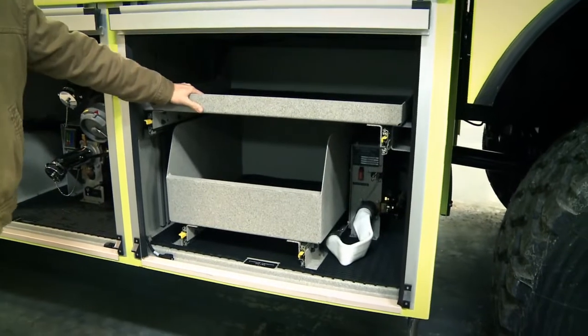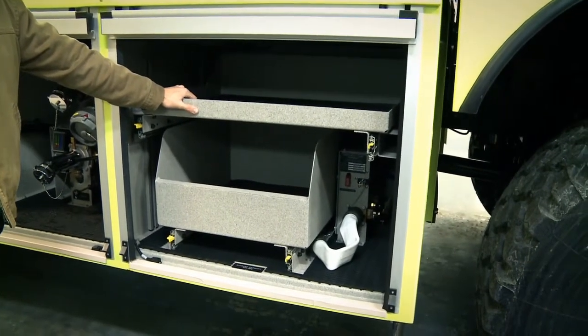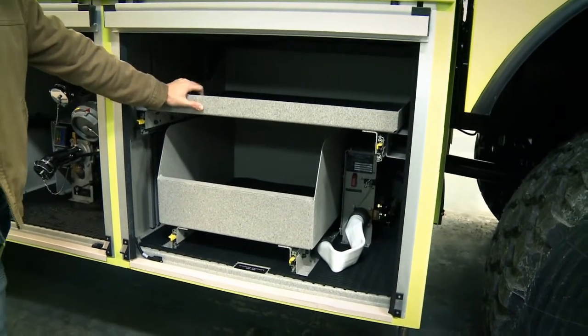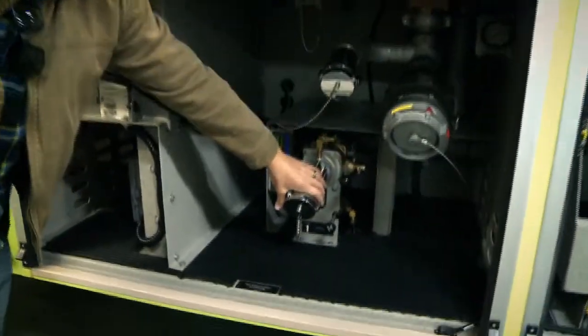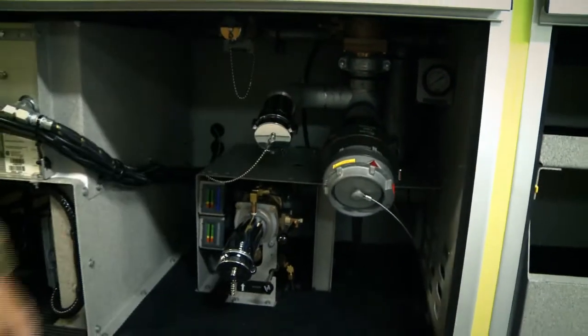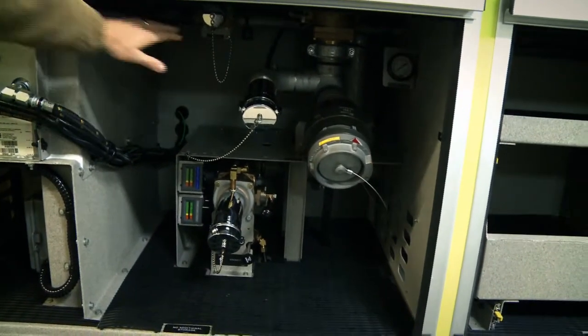This is our right side pre-connect — again it's going to have two hundred feet of inch-and-three-quarter hose, flowing a hundred and twenty-five gallons per minute at a hundred PSI. We also have a discharge for a two-and-a-half inch line and another inlet so we can pull the truck up to a tanker. And there's another foam connection here as well.